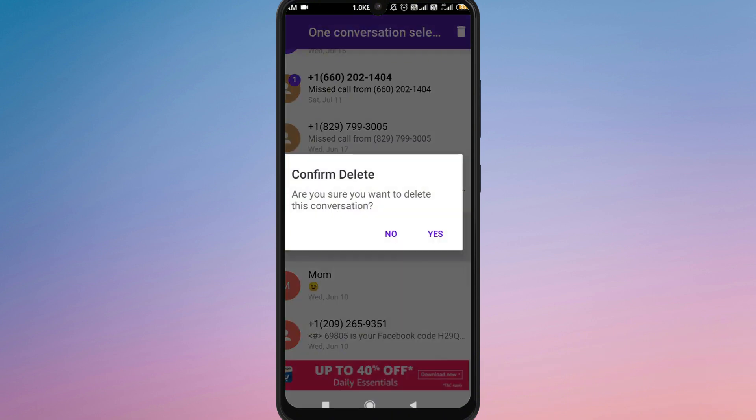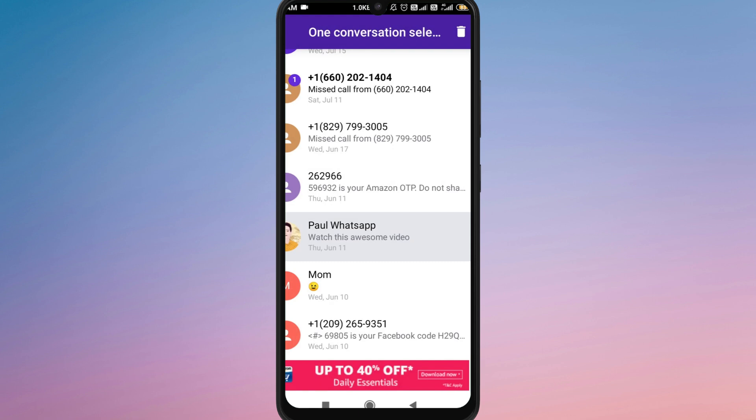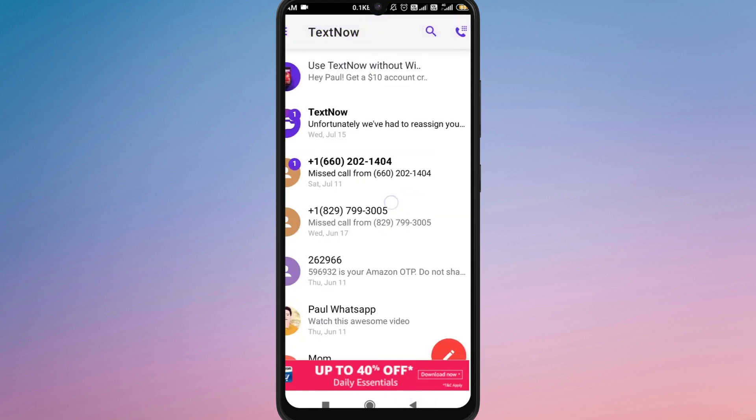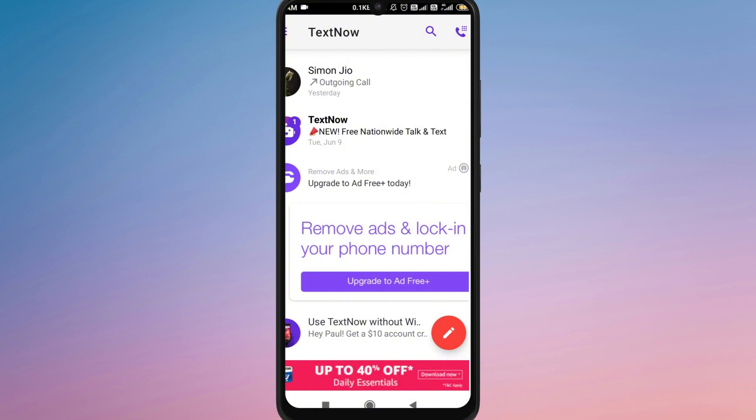While TextNow doesn't directly allow message recovery, checking emails, device backups, and even the recipient's copy could help you retrieve lost information. Now you know how to recover deleted messages on TextNow.